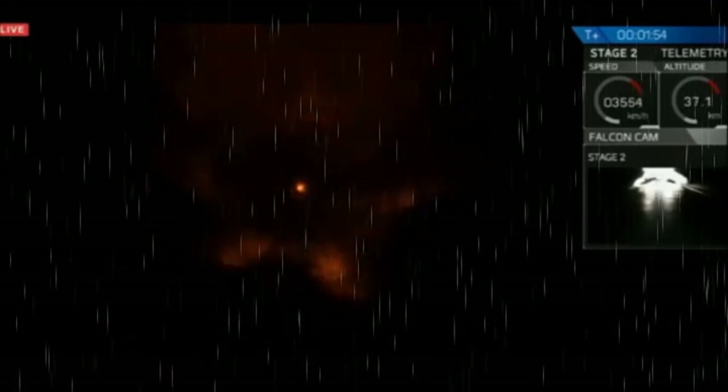MVAC chill means the second stage engine is preparing itself to ignite. Shortly after the main engine cutoff, we're going to separate the stages and begin the second stage ignition. T plus 2 minutes, speed 1.2 kilometers per second, downrange distance to 11 kilometers. Main engine cutoff approaching shortly.